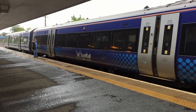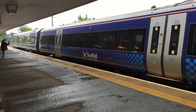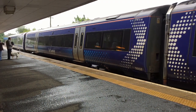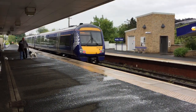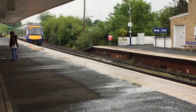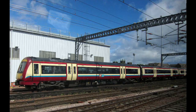Abelio ScotRail is the largest operator of the Class 170s, with a fleet comprising 55 three-car sets. Originally, 34 of these had first-class accommodation. They are mainly used on Edinburgh to Glasgow Queen Street, Inverness to Glasgow, Edinburgh and Aberdeen to Glasgow Edinburgh services. An additional nine units were ordered and operated by Strathclyde Partnership for Transport. These now operate under the direction of Transport Scotland, which has authority over the entire ScotRail area.